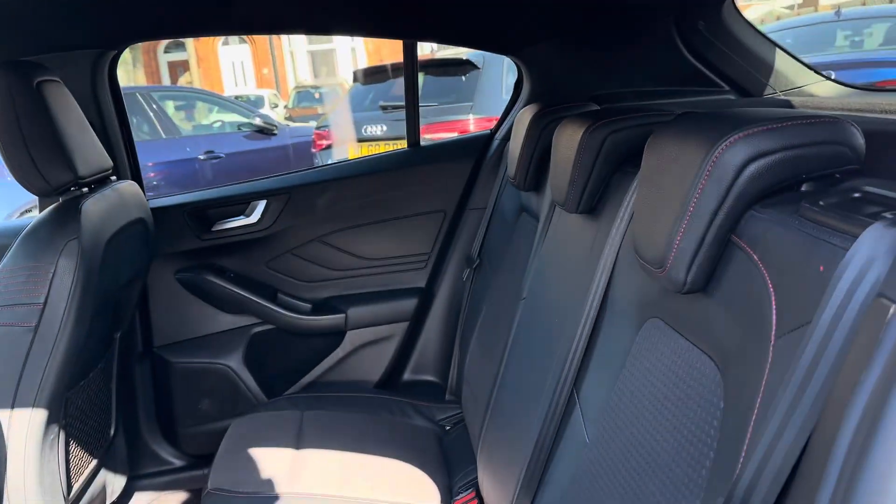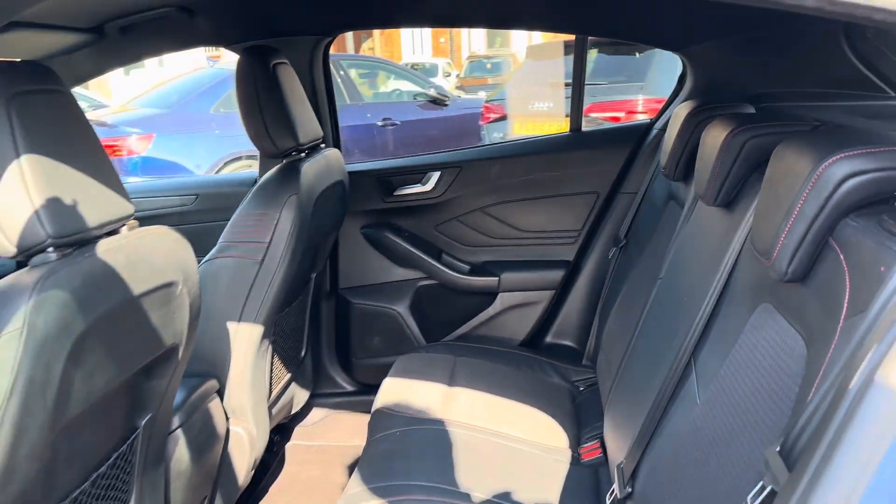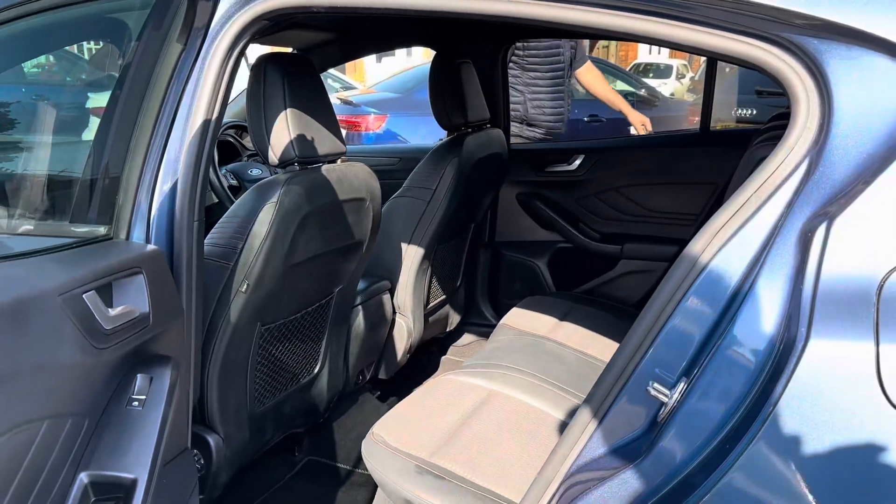Taking a look inside to the rear, you have your lovely part-leather interior. It features isofix points on the outer seats, so you can easily fit a child seat into the vehicle.